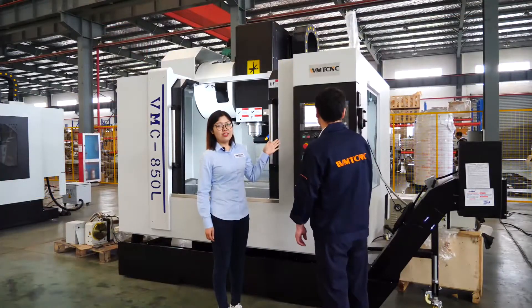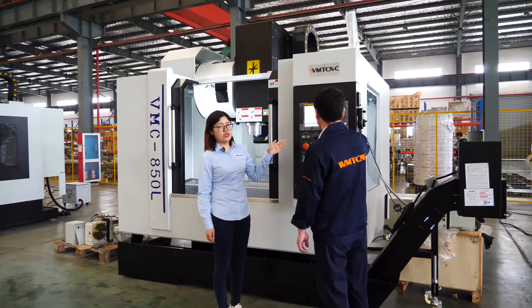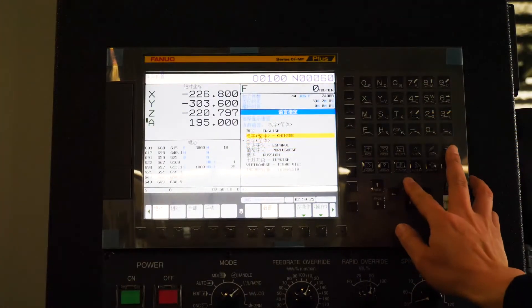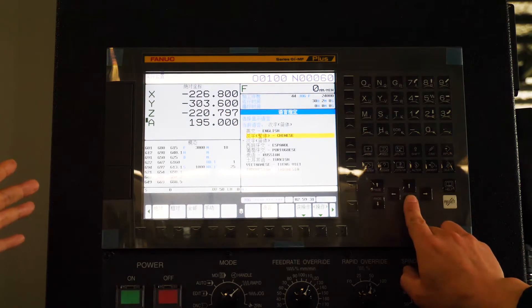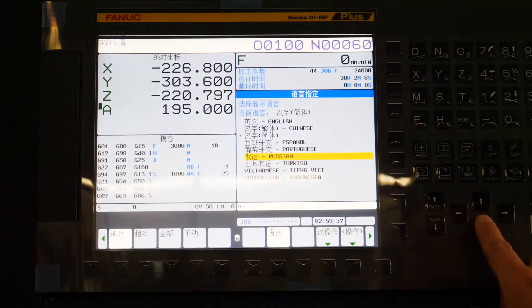For this CNC controller system, we have different language files. You can choose the language you use — now we can change the language. This is the language file: English, Chinese, Spanish, Russian, Turkish, and Indonesian.